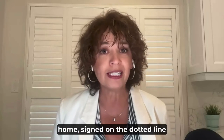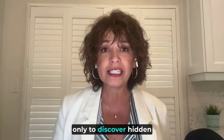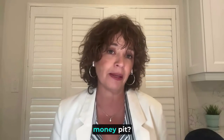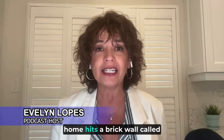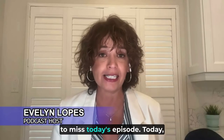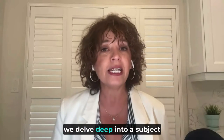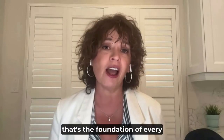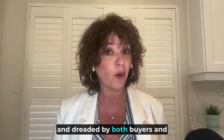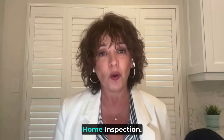Have you ever found your dream home, signed on the dotted line, only to discover hidden nightmares that led to endless repairs and a bottomless money pit? Or perhaps you're on the selling end and your perfectly staged home hits a brick wall called the home inspection. Today we delve deep into a subject that's the foundation of every real estate transaction, yet so often misunderstood and dreaded by both buyers and sellers alike: the home inspection.